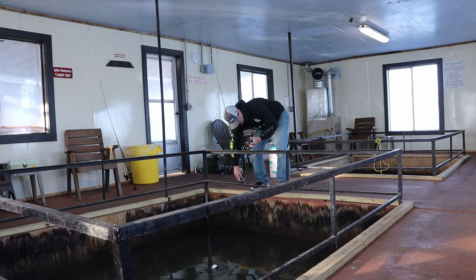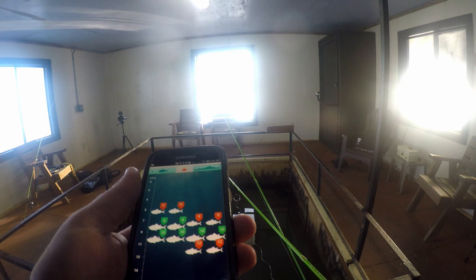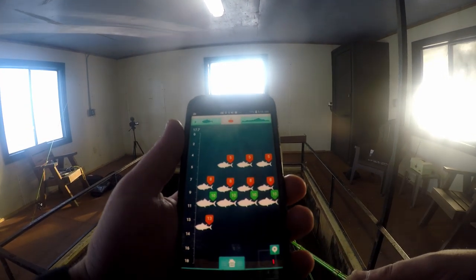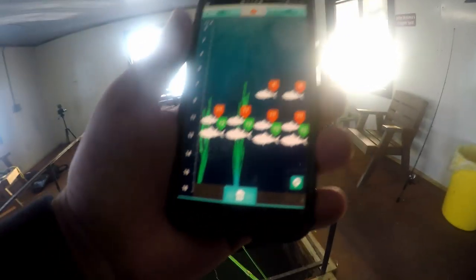It says 'i-Bobber out of water' when it's not in the water — that's pretty cool, so it does sense when it's in the water. The good thing about this is it does tell you the depth: 17 and a half feet. The bad thing is this is not like I thought it was going to be — not like a typical 2D sonar.